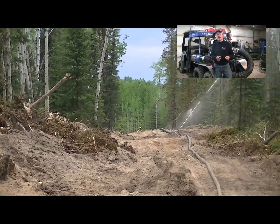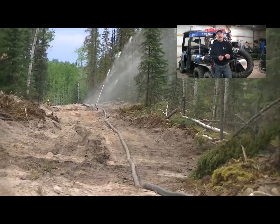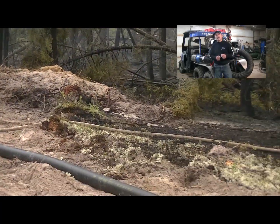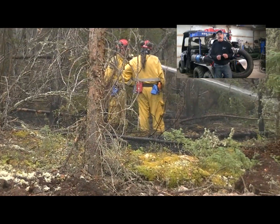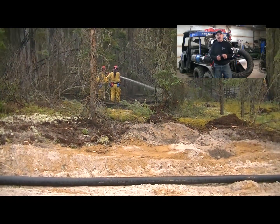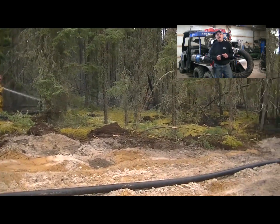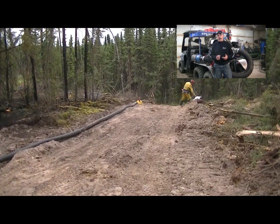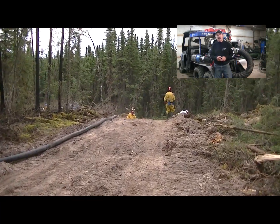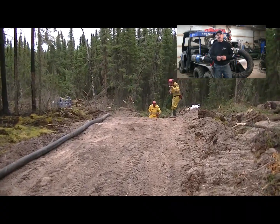They'd hook up either a 200 foot or 400 foot section and go into the bush with the inch and a half lines. That's around 1,800 gallons a minute that we were dumping on that fire with our pump at 6,200 RPM. Our pump can go up to 13,200 RPM, but at 6,200 RPM we were supplying 85 PSI for a half mile at around 1,800 gallons a minute.